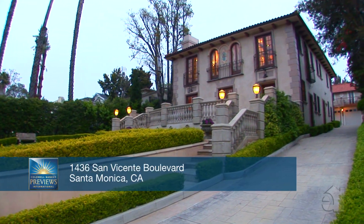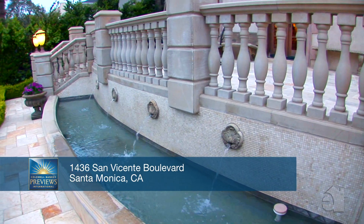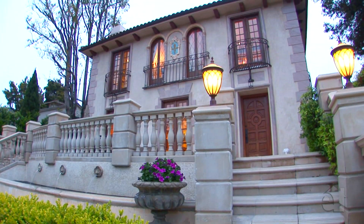No detail has been overlooked within this unbelievable product of European architecture and design. Step through the front door and sense the sophistication within.